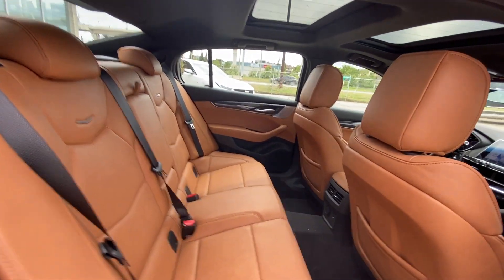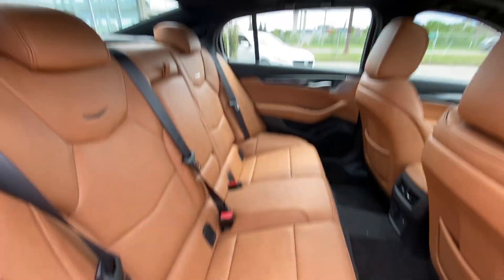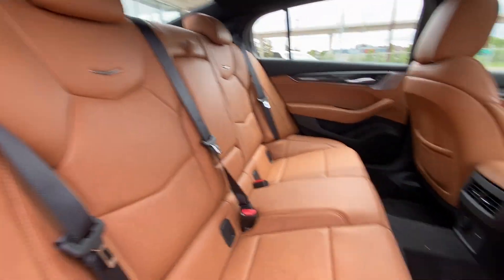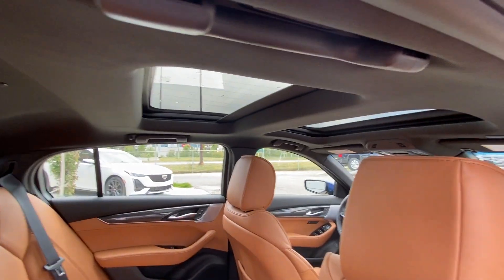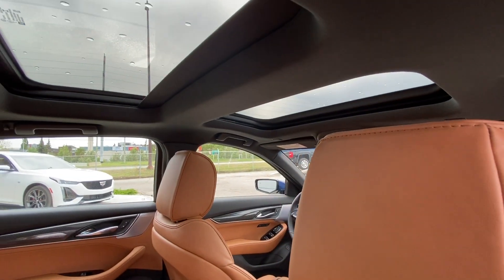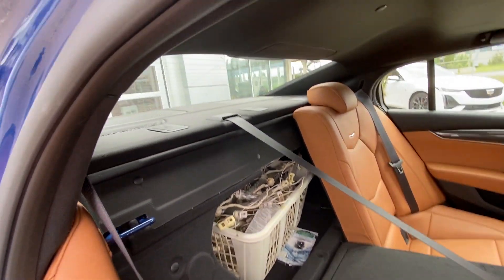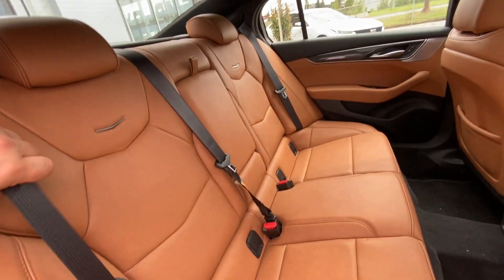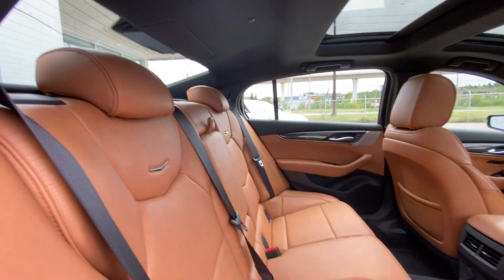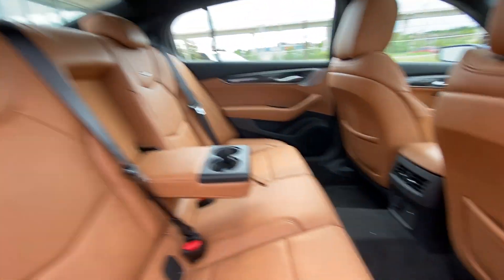Looking at the interior again, we have the same colored leather seats in the rear. Both end seats are car seat ready — you can see the hooks. We've got carpeted flooring, dual sunroofs up top for the driver, passenger, and rear. Quick fold-down seats give access to the very large trunk, which is currently being used. Cup holders fold down from the center as well.